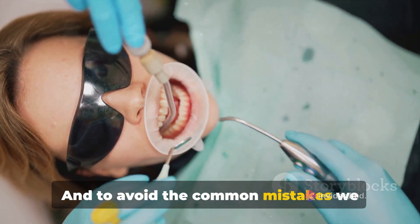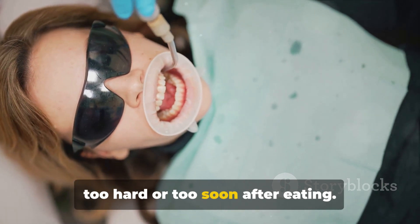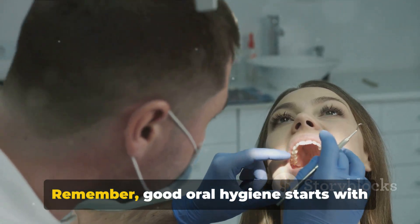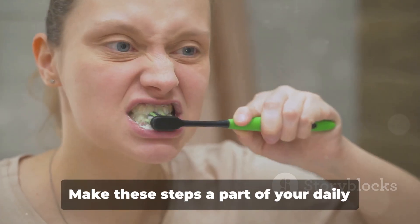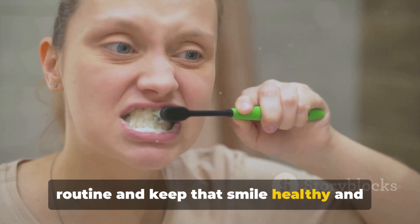And to avoid the common mistakes we discussed earlier, remember not to brush too hard or too soon after eating. Remember, good oral hygiene starts with proper tooth brushing. Make these steps a part of your daily routine and keep that smile healthy and bright.